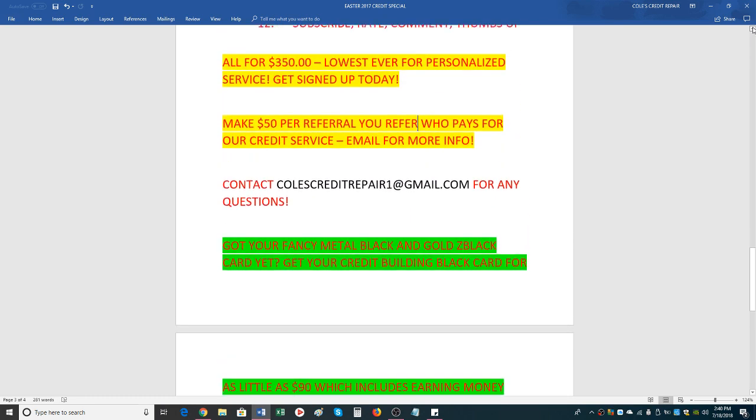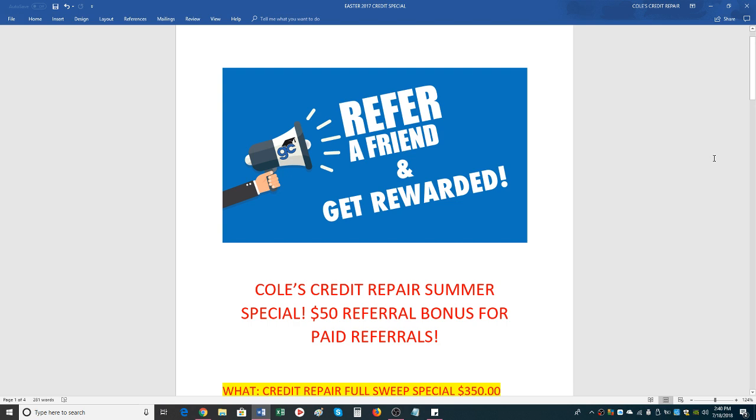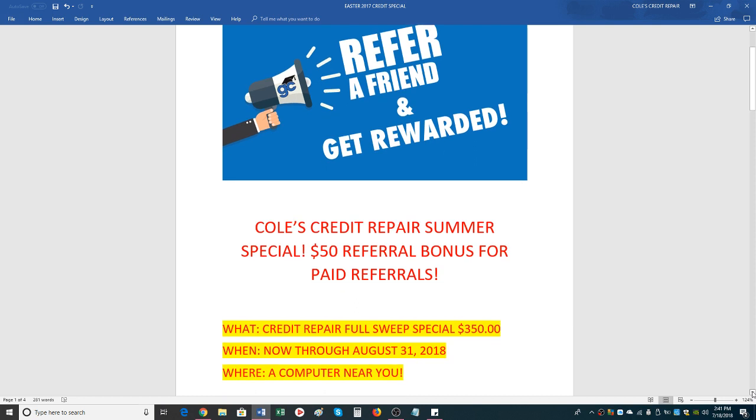All right, ladies and gents, thanks so much for tuning in. This is a special I've never done before and will never do again, so be sure to get your refer-a-friend special. It can apply to yourself as well, and you can even do this as a business. Just copy the links below the video by hitting the share button and share this video to social media. Put 'contact me for more information' with your email address, then send them straight to me, or forward their email to me so I know who you referred. Please subscribe, rate, and comment on the channel. Any questions, put them in the comments or email me directly.